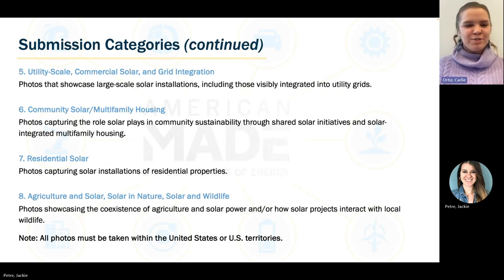Number five is utility scale, commercial solar, and grid integration — photos showcasing large-scale solar installations, including those visibly integrated into utility grids. Number six is community solar and multi-family housing — photos capturing the role solar plays in community sustainability through shared solar initiatives and solar-integrated multi-family housing. Number seven is residential solar — photos capturing solar installations on residential properties specifically. Lastly, we have agriculture and solar, solar and nature, and solar and wildlife — photos showcasing the coexistence of agriculture and solar power, or how solar projects interact with local wildlife. All of these photos must be taken within the United States or U.S. territories.